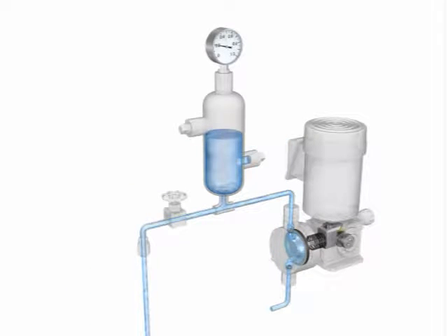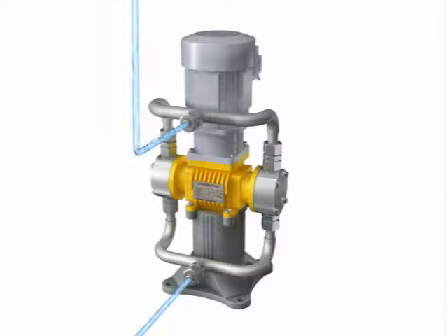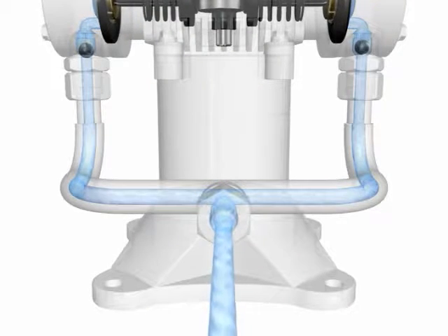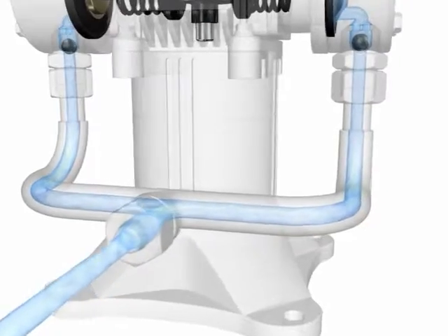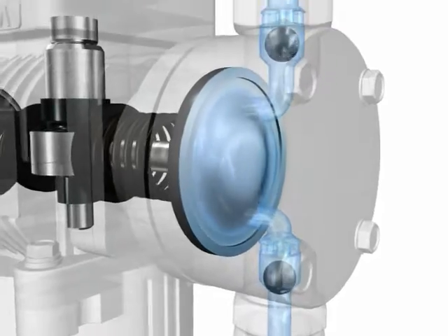Air chambers and other pulsation attenuators have usually been used to combat pulsation. However, among their disadvantages were poor responsiveness and the cost and hassle involved in supplying the air. As a big step forward with its unique liquid transfer technology, Takmina has developed a mechanism that eliminates pulsation using only the pump. Equipped with the features of diaphragm pumps, our smooth flow pumps meet the needs of users with their excellent precision and performance.